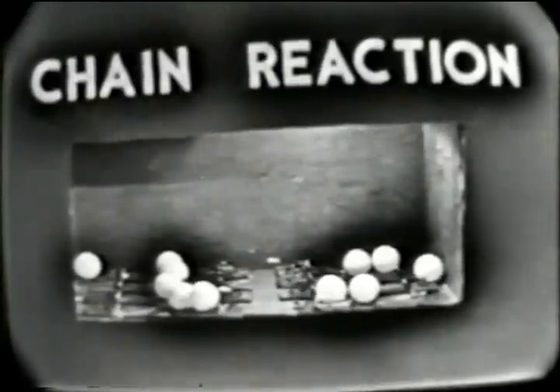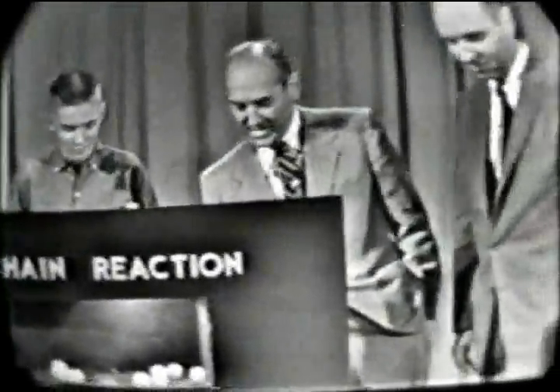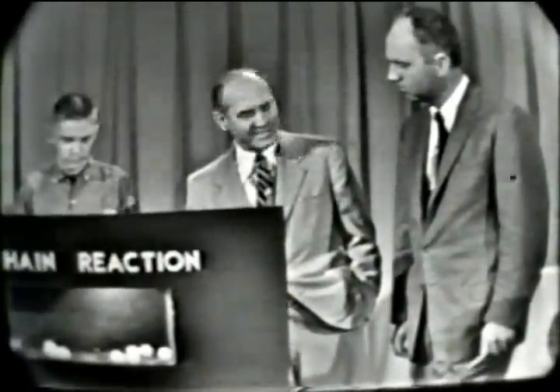Well, it certainly works, doesn't it? Now, that's an instantaneous reaction if there ever was one. Today we're going to talk about nuclear reactors, and a nuclear reactor is the same thing in a controlled way — it's kind of like a slow motion chain reaction. The same sort of chain reaction occurs in nuclear reactors. Thank you very much, Bob.